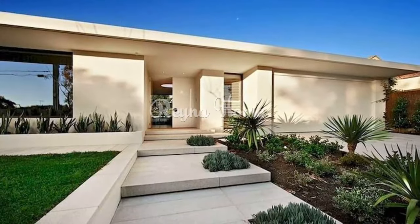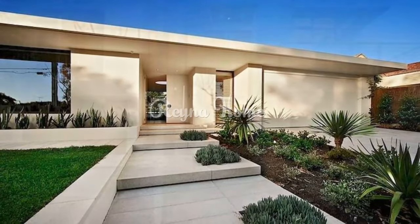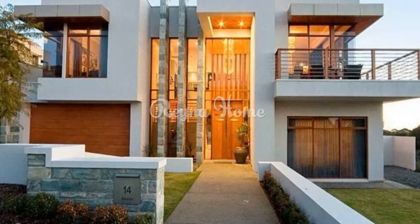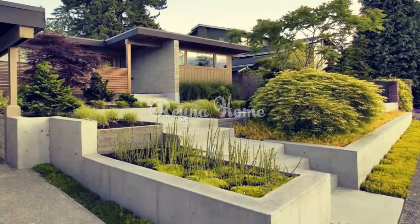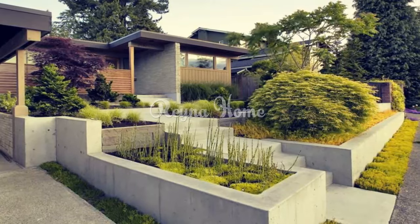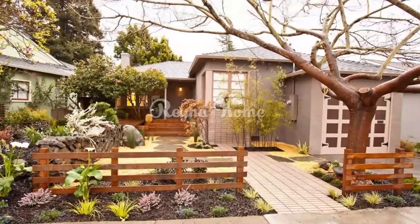In search of inspiration, allow us to provide you with some striking examples. Elevating elegance with oversized planters: a hallmark of contemporary front yard designs is the striking presence of oversized planters, where the mantra seems to be the larger, the better. These planters take on elemental shapes like round, square, tubular, or conical, resonating with simplicity and modernity.